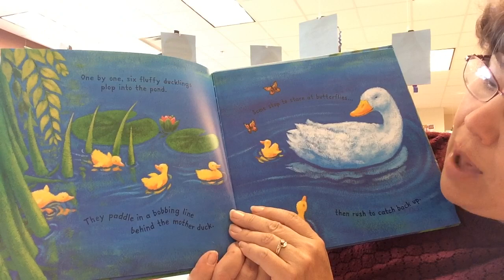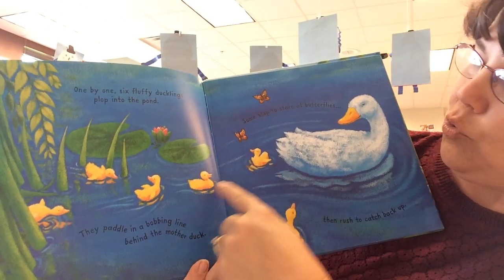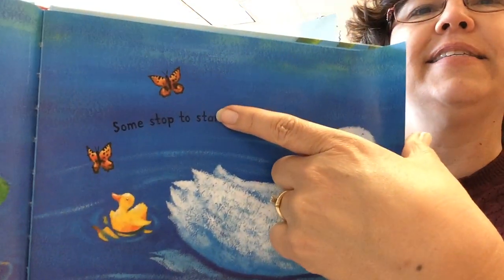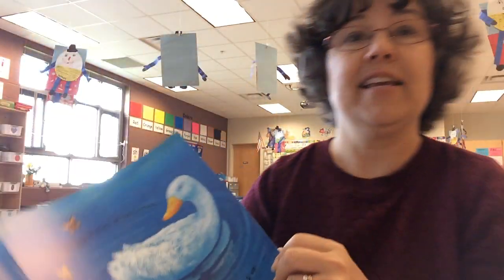They paddle in a bobbing line behind the mother duck. One, two, three, four, five, six. Some stop to stare at the butterflies. Then rush to catch back up. I think it's good to stop and look at the butterflies once in a while.